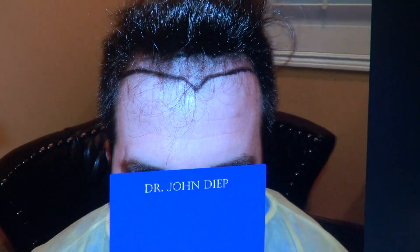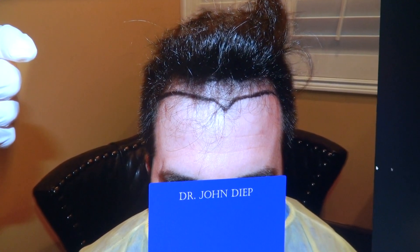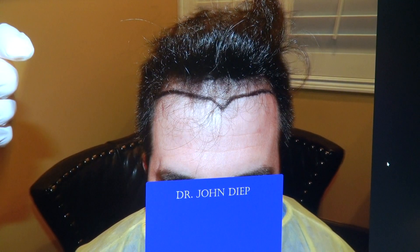But when you see the photo, you appreciate the difference. And again, with the front view, you will appreciate the artistry, not just the density. You need both an artist and a surgeon to give you the best results.